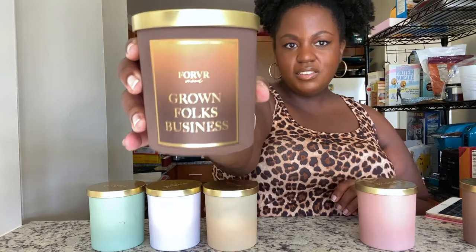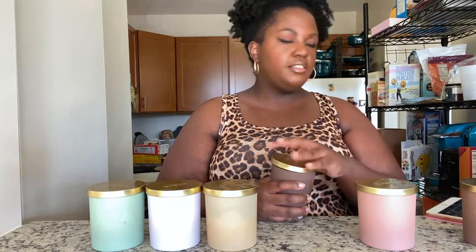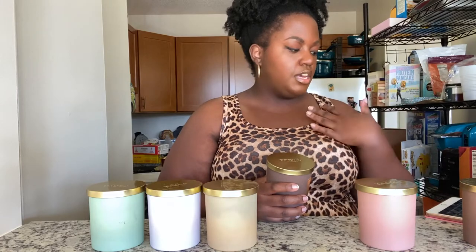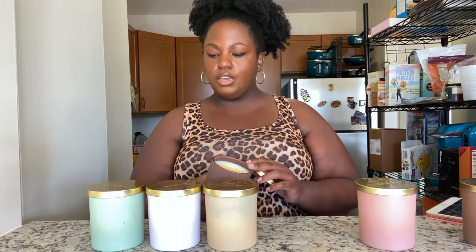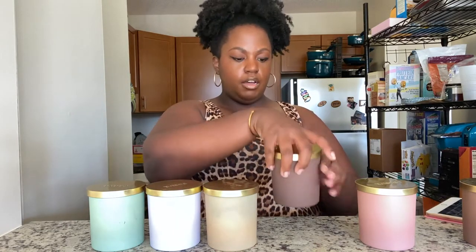This one is Grown Folks Business. What I wrote was: no distinct scent, slightly sweet, warm and comforting, giving more of a masculine scent. It's not sweet at all, but it's like warm — like when you just kind of wrap up in a blanket type of scent. Similar to Matcha Business, I wasn't sure when I first smelled it, but after burning it I was like okay. It's going above Caked Up.